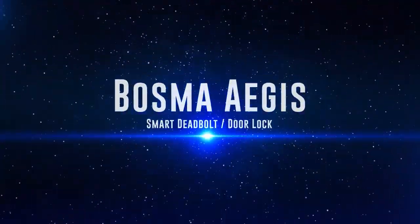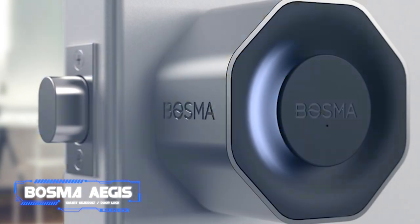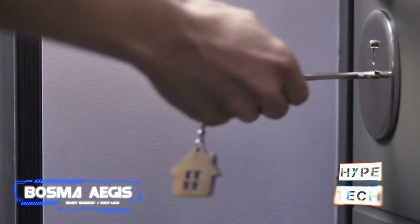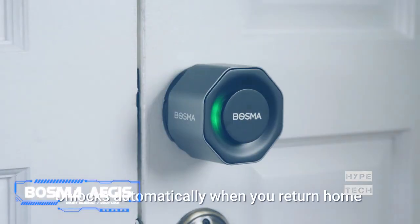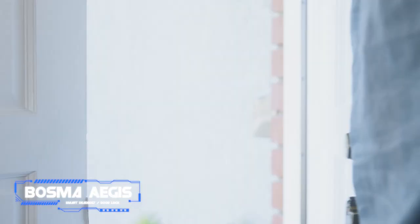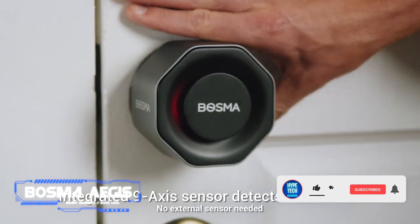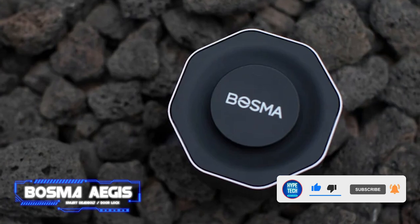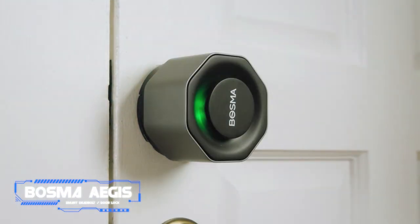Coming in at number four: the Bosma Aegis Smart Deadbolt door lock. The security of your property is a critical aspect that should be given priority. One of the best ways to enhance security for your home, office, or loved ones is by installing a smart lock. With the Aegis, you can use your smartphone, voice assistant, and more to automatically lock and unlock your door. You'll be amazed by its break-in detection feature — you won't have to worry about intruders any longer. When you install the Aegis smart lock, you only replace a portion of your deadbolt, not the entire locking system.